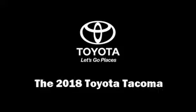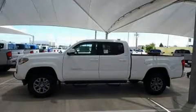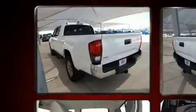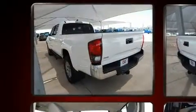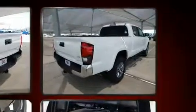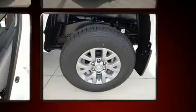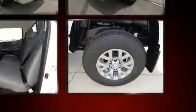You can expect a lot from the 2018 Toyota Tacoma. This four-door, five-passenger truck offers the latest in technological innovation and style. It features an automatic transmission, rear-wheel drive, and a 3.5-liter six-cylinder engine. Toyota prioritized fit and finish.